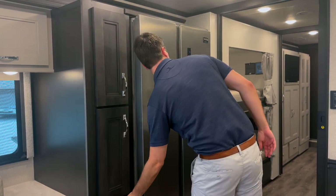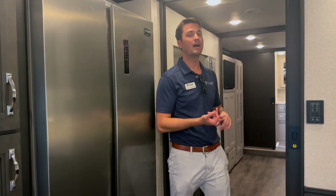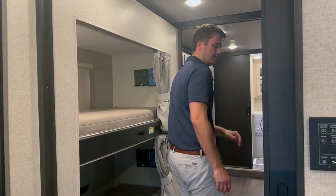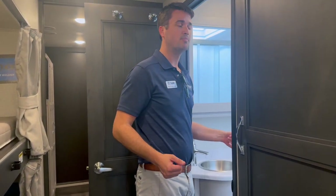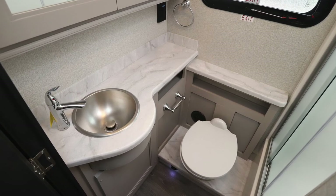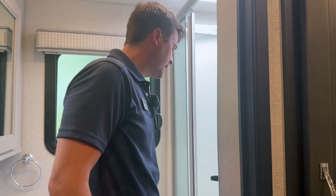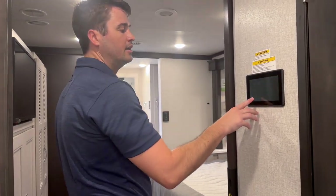The 39BH is our bunk model. We also offer a bath-and-a-half floor plan under 35 feet for those who like state and national parks. Coming over to the bunks for the kids — this is a two full bath bunk model. The shower over here has a nice little lip on it, so if you're washing kids who like to get messy or a pet traveling with you, you have a nice little tub built in.